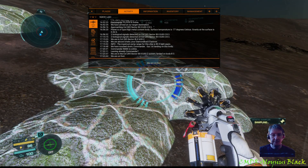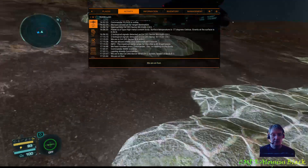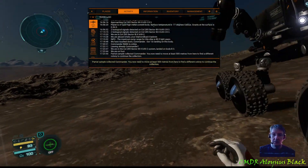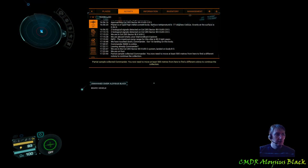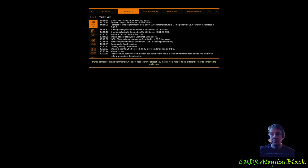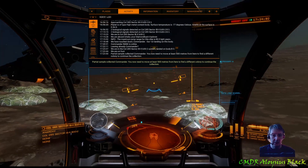We are on foot. Partial sample collected, Commander. You now need to move at least 500 metres from here to find a different colony to continue the collection. So we need to go 500 metres, so let's get going.